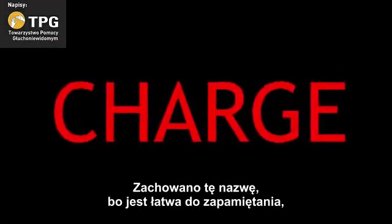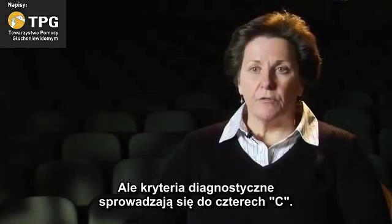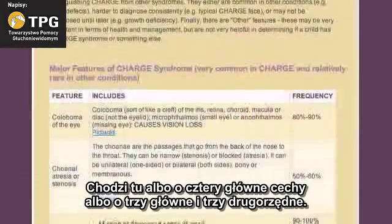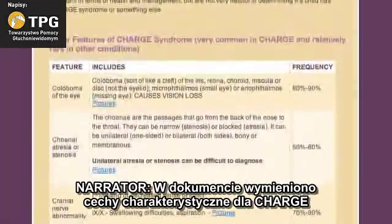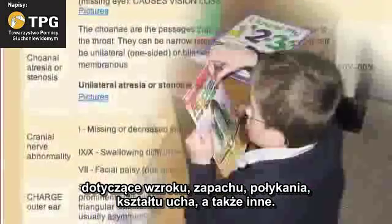CHARGE is an acronym for a variety of conditions, but it's not necessarily the diagnostic feature anymore. We keep it because it's easy to remember. But the diagnostic criteria really boils down to four Cs — either four major characteristics or three major and three minor. A lengthy document lists CHARGE syndrome features involving vision, sense of smell, swallowing, ear formation, and more.